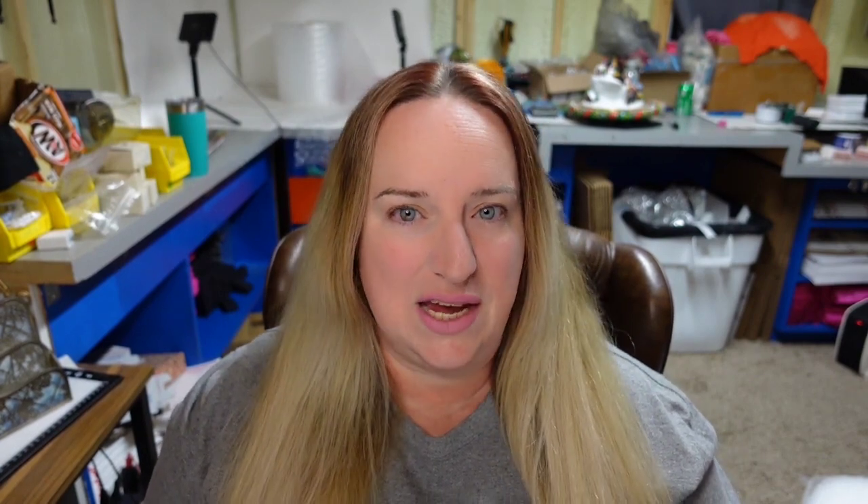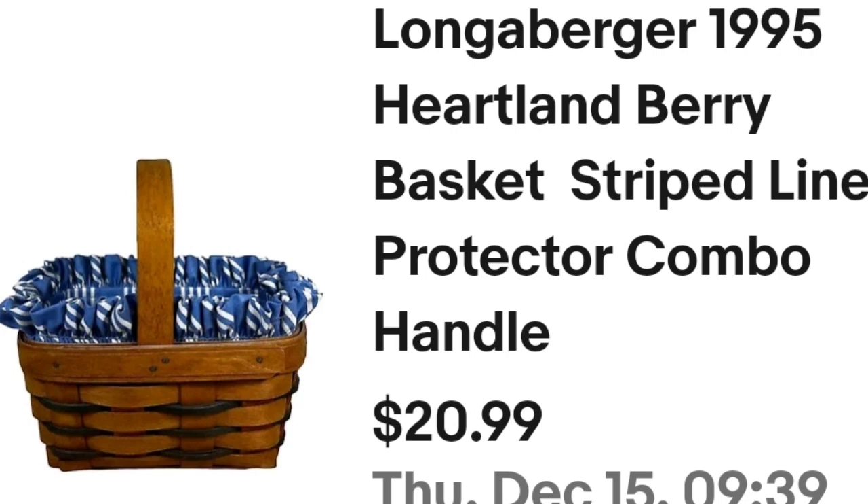And then we sold another Longaberger basket. This one was not a big profit because when I buy Longaberger baskets I buy them in lots and figure out the average cost — about $8 for each — but some of those have sold for $100. I paid $8, this one sold for $15. This is a 1995 Heartland Berry basket, looks big but it's actually only about eight inches — so it's actually only about a $5 profit.